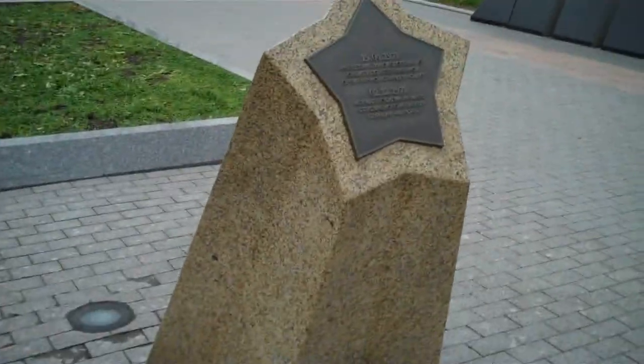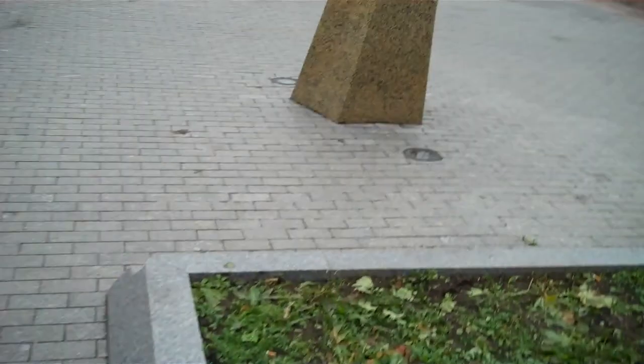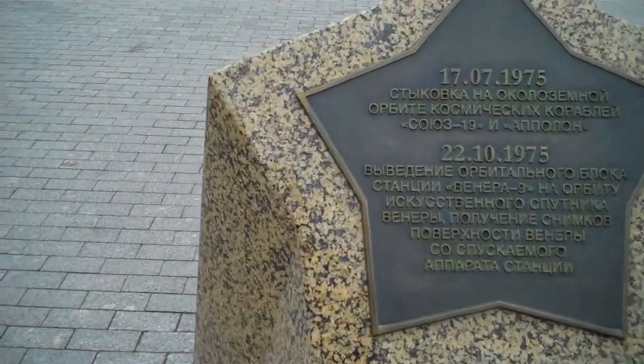This is going to be a video that's only interesting to me. Oh well. Salyut! Which is the first space station. Mars 3 — failure, like all the Mars rovers that they tried. Soyuz 19. Venera 9. There's the Venera missions tracked there.